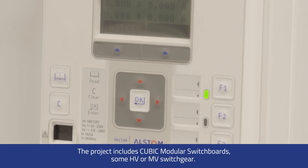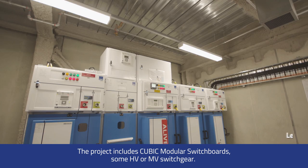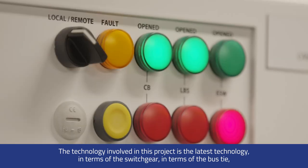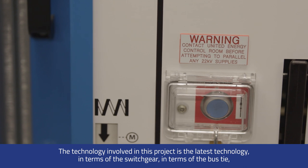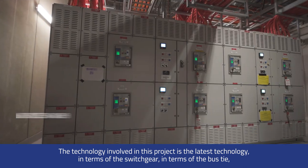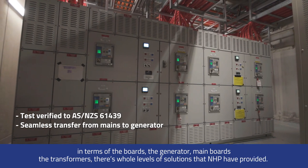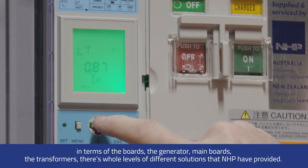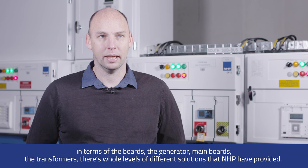The project includes cubic modular switchboards and some HV or MV switchgear. The technology involved is the latest in terms of the switchgear, the bus type, the boards, generators, main boards, and transformers. There are whole levels of different solutions that NHP have provided.